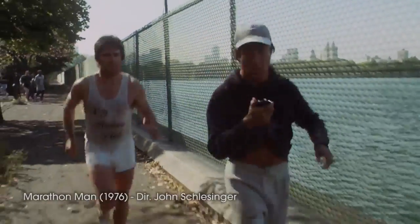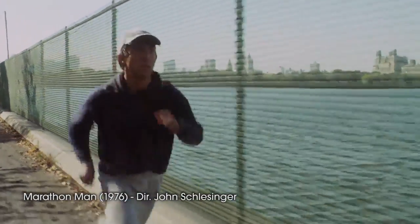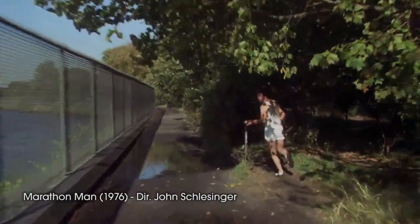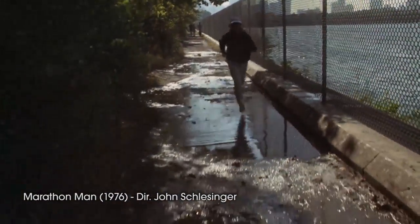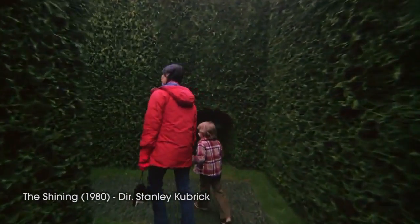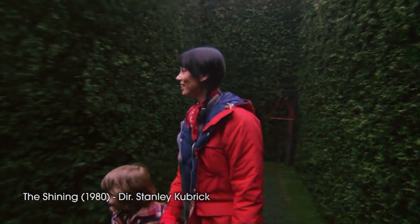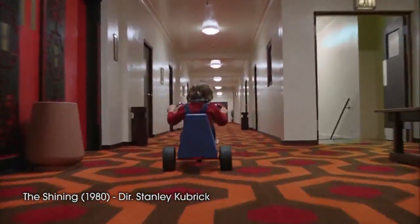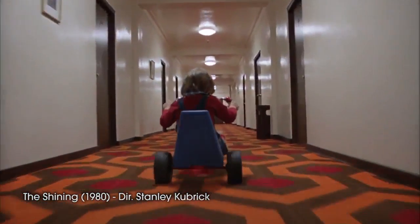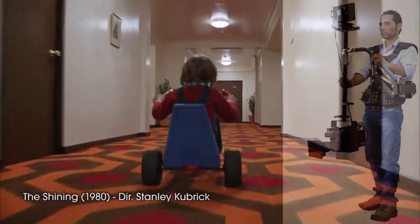This technology was further utilised in notable films of the 70s such as Marathon Man. It can be argued that no other technology of the day could have followed the lead so effectively in shots such as these, as it required smooth motion in a very limited space. One of the most distinctive early uses of the technology was in the film The Shining, directed by Stanley Kubrick, where Garrett Brown further expanded the technology to include low angle shots — essentially turning a Steadicam upside down so that the camera could be placed low to the floor.